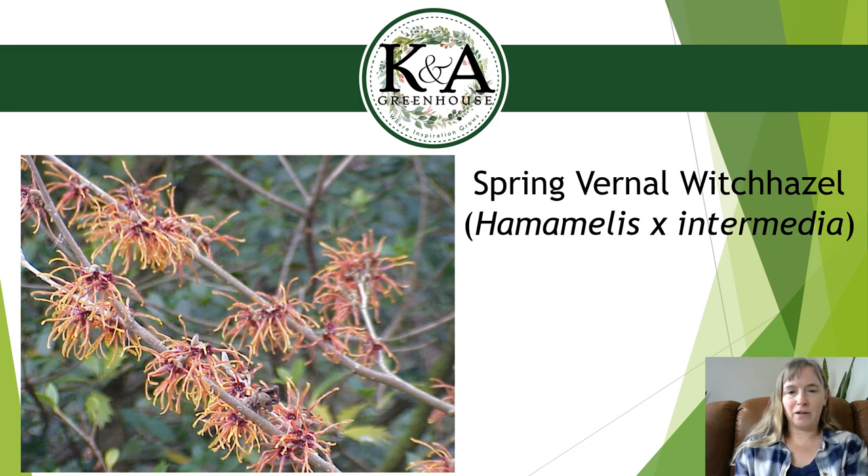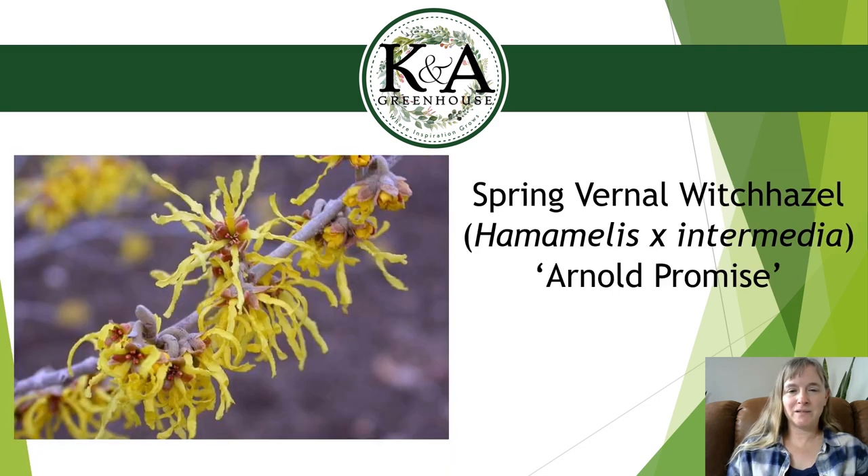Hardiness zone on Spring Vernal Witch Hazel is 4 to 9, so it's definitely hardy in at least the southern half of Wisconsin. The fall color is the same bright yellow as common witch hazel in October. The other variety we're getting in is Arnold Promise Witch Hazel, which I believe I'm getting from a nursery in Ohio. The main difference is the yellow flowers that bloom in spring — I believe in March, though I don't have one on my property. Everything else is the same: full sun to part sun, 12 to 15 feet tall and 8 to 10 feet wide, yellow fall color, and walnut tolerant.